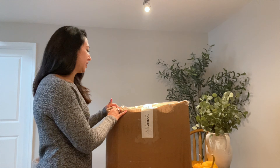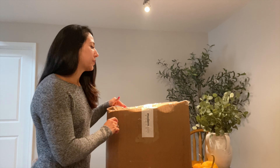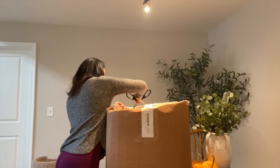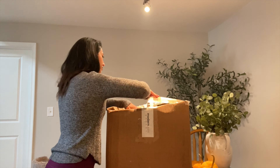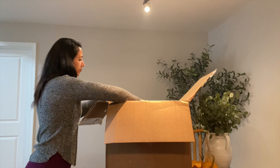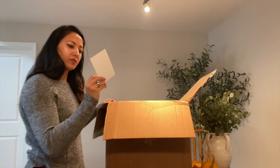Hopefully everything survived. It says fragile all over the box and as you can see it's been through a little bit of something. So we're going to open it up, I'll start taking out those items and showing you what's inside. Thank you note — always like to see that.